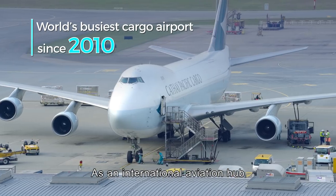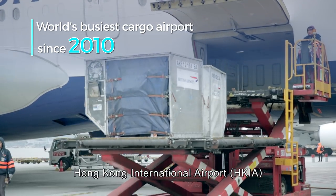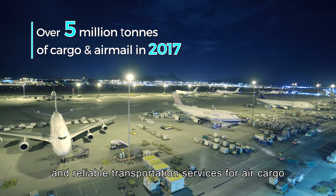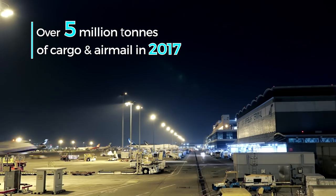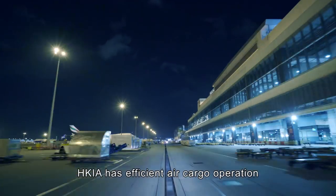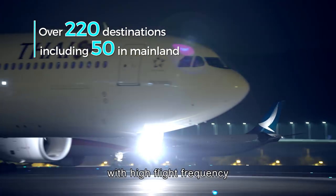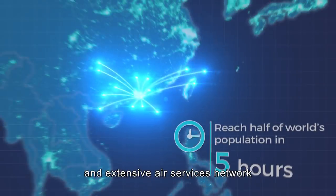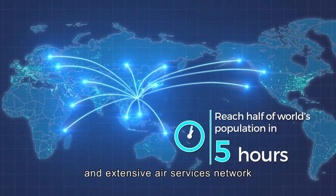As an international aviation hub, Hong Kong International Airport provides safe, efficient and reliable transportation services for air cargo. HKIA has efficient air cargo operations with high flight frequency and an extensive air services network.